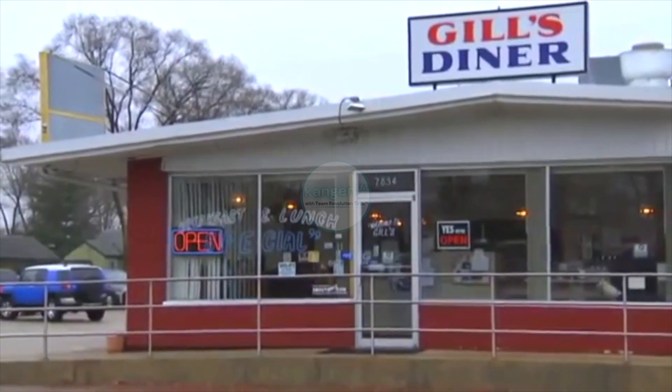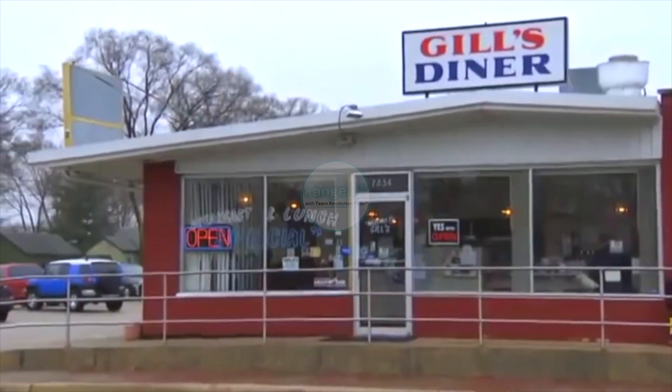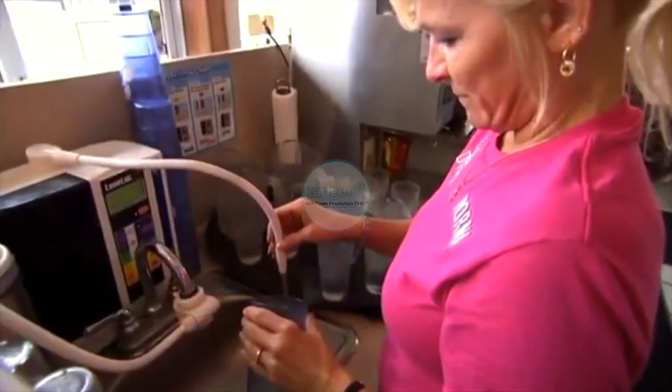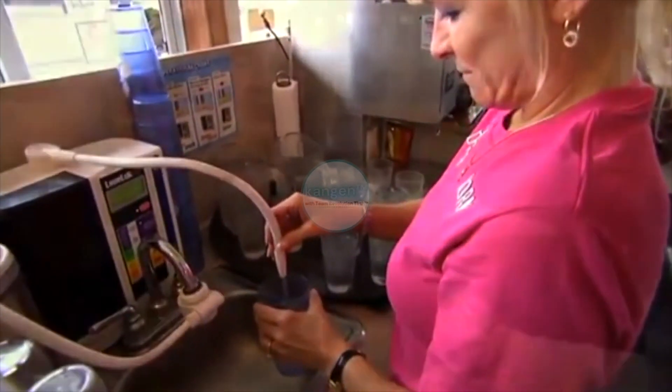When I first decided to bring the SD501 into the restaurant — I first bought one at home — since we got it for the restaurant, I thought this will be a great idea. By them coming because of the water, they realize: wow, this is a big restaurant; wow, they have great food; wow, they have a great, friendly staff. We've really increased the business in the restaurant.